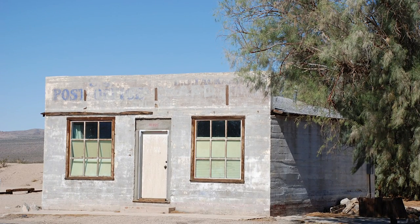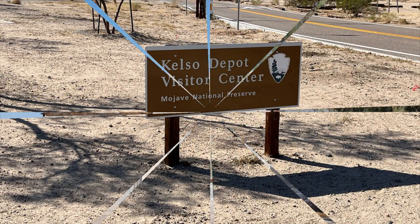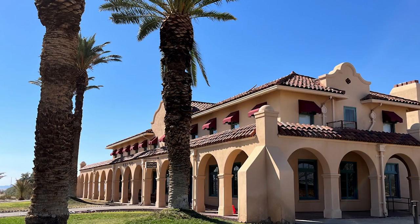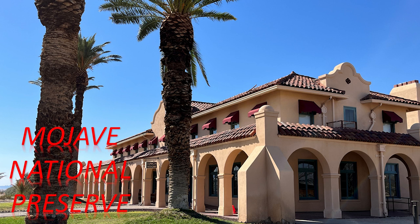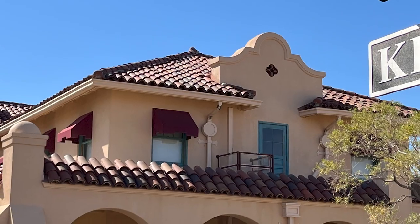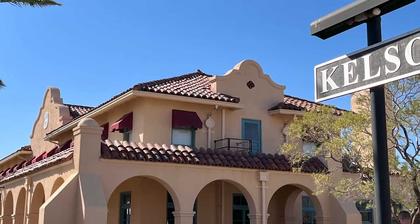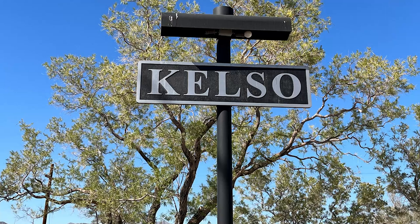Every time we go to the Kelso Depot, I have to take a picture of this post office — it's so photogenic. The railroad town of Kelso in Mojave National Preserve was named in 1905 by railroad construction workers. Two men placed their names in a hat, along with that of a third who had just moved away. The name drawn from the hat was that of John H. Kelso, the man absent from the drawing.